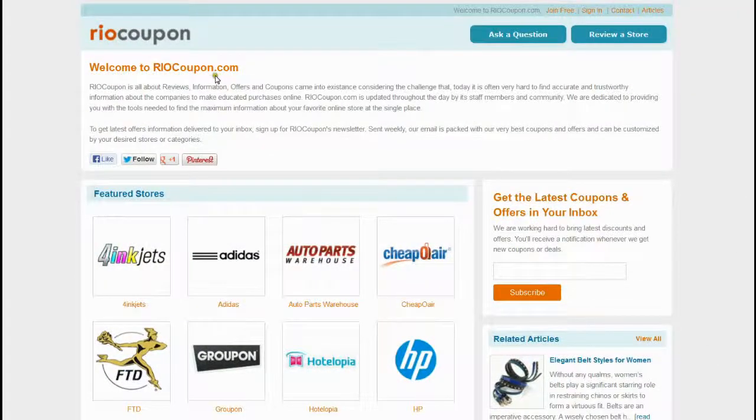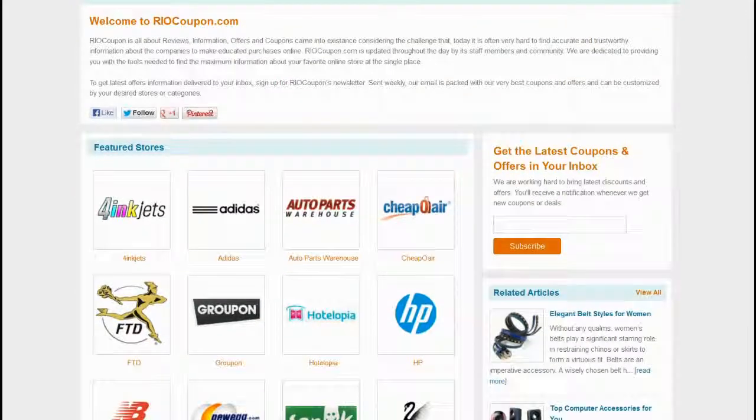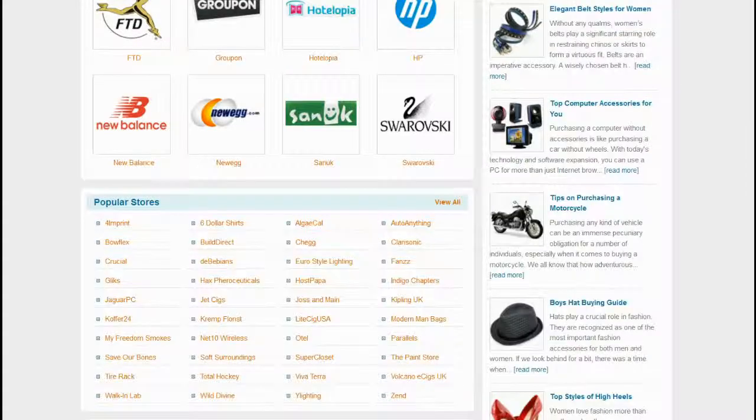Visit RioCoupon.com to find the coupon code with maximum saving. Locate FANS in the list of popular stores or visit the all stores page to find the store.